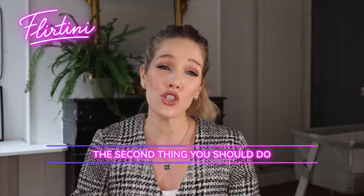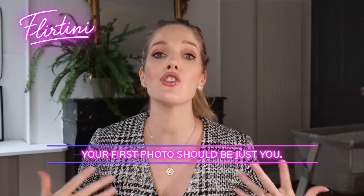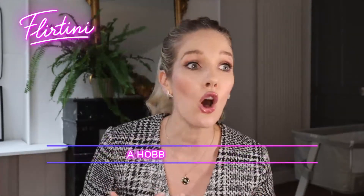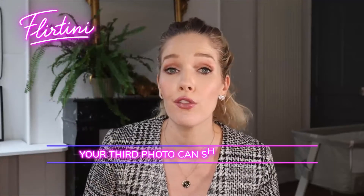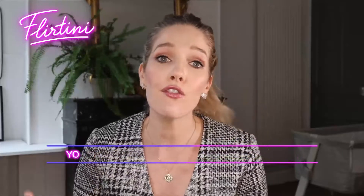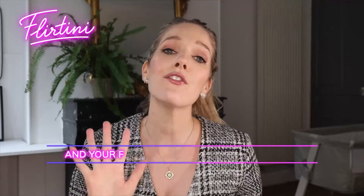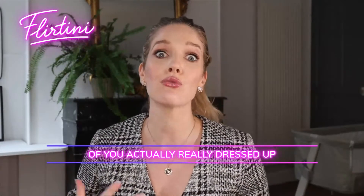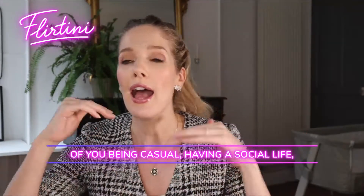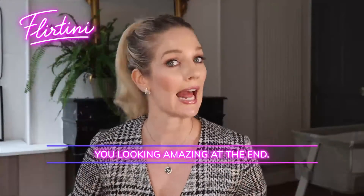The second photo tip is to give an array of photos. Your first photo should be just you. Your second photo can show you doing something you're interested in — a hobby or an activity. Your third photo can show you in a social situation so they know you have friends. Your fourth photo might involve an animal or pet or something dear to you. And your fifth photo might be one of you really dressed up, so you take them on a journey of you being casual, having a social life, hobbies, and then looking amazing at the end.